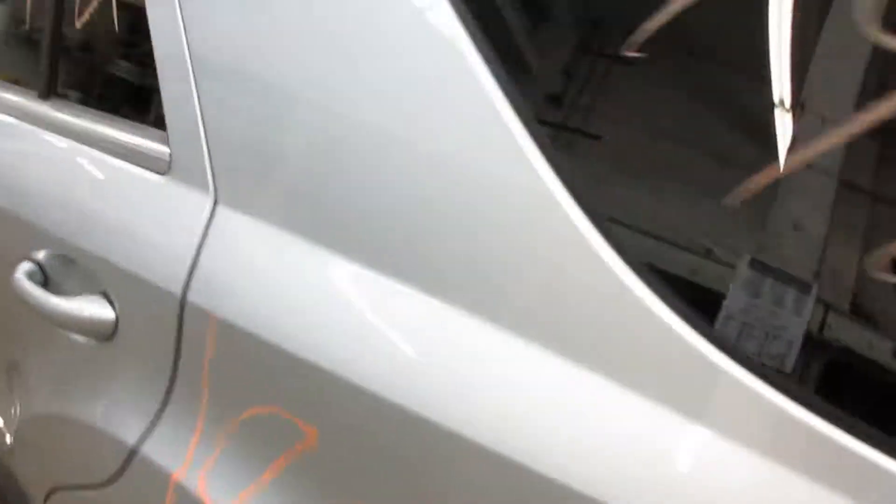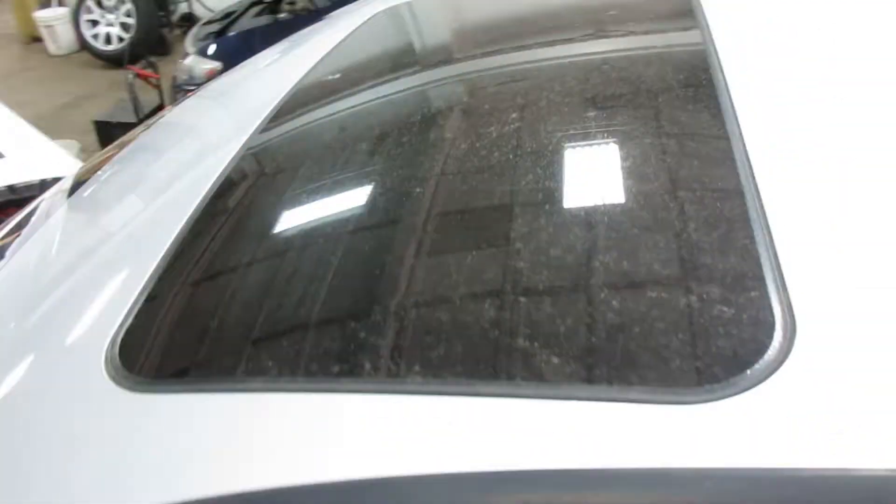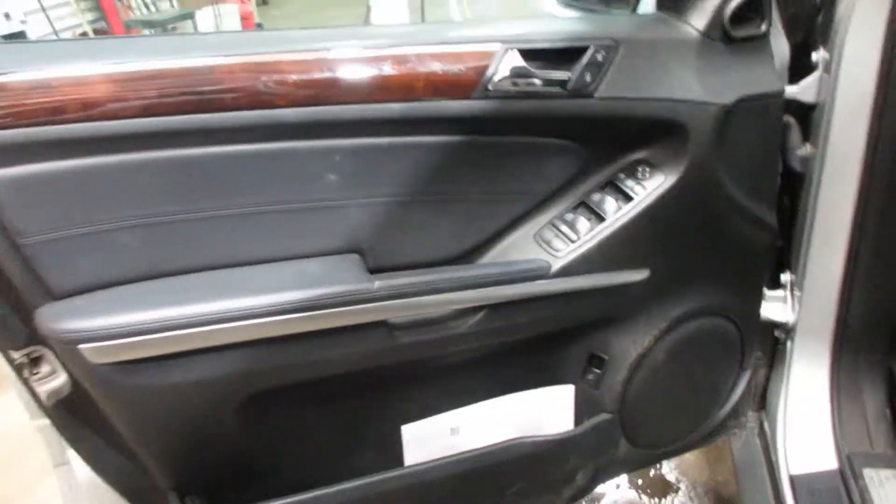Taking you around to the interior here. This vehicle does have a sunroof. We have a black leather interior, very nice seats — driver and passenger — and very nice rear seats as well.